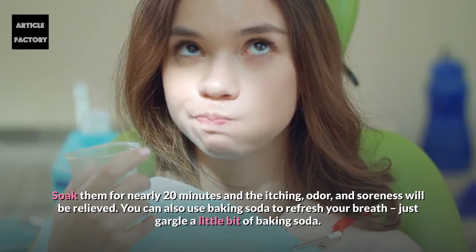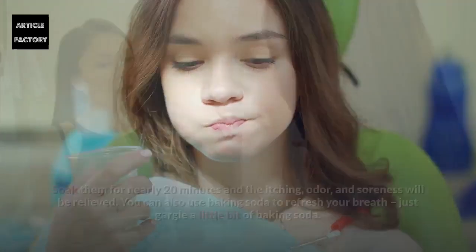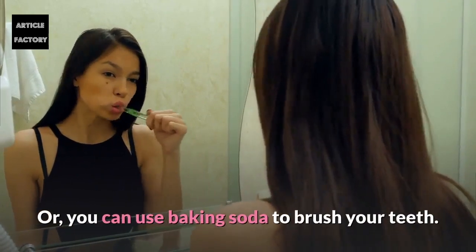You can also use baking soda to refresh your breath — just gargle a little bit of baking soda. Or you can use baking soda to brush your teeth.